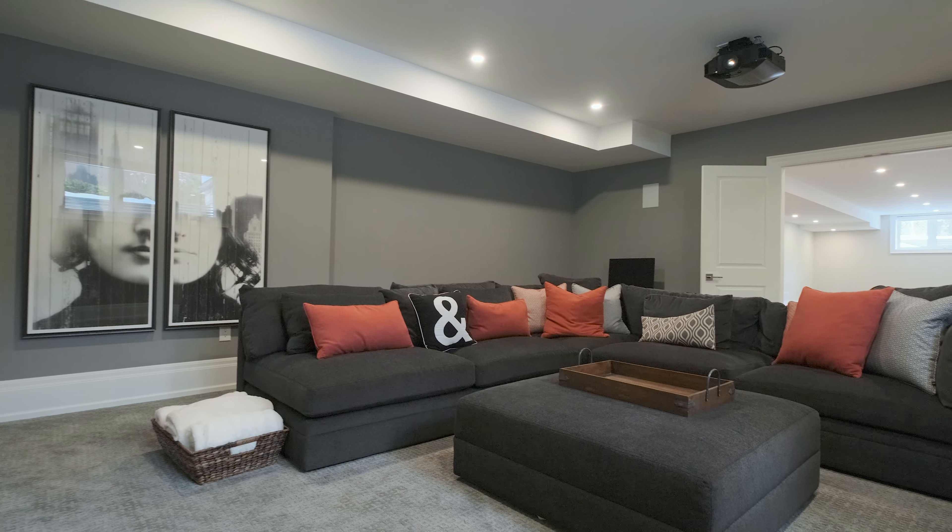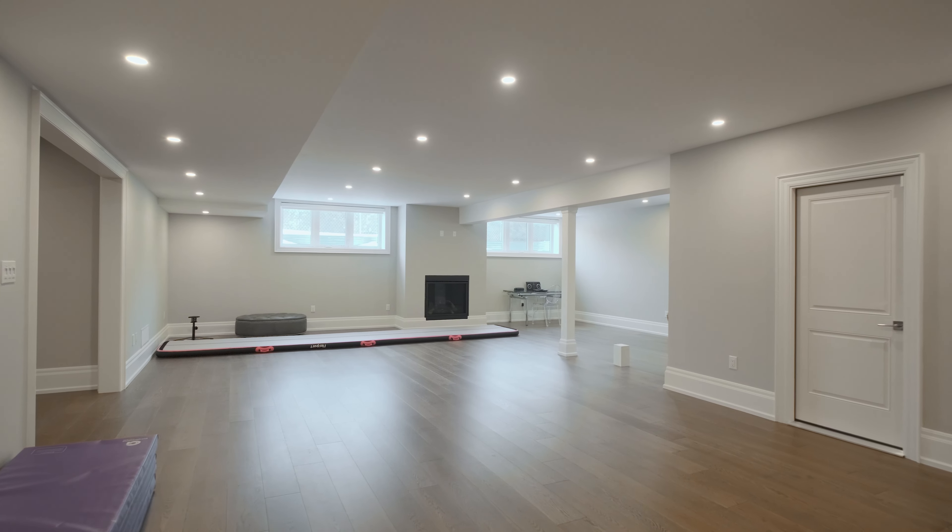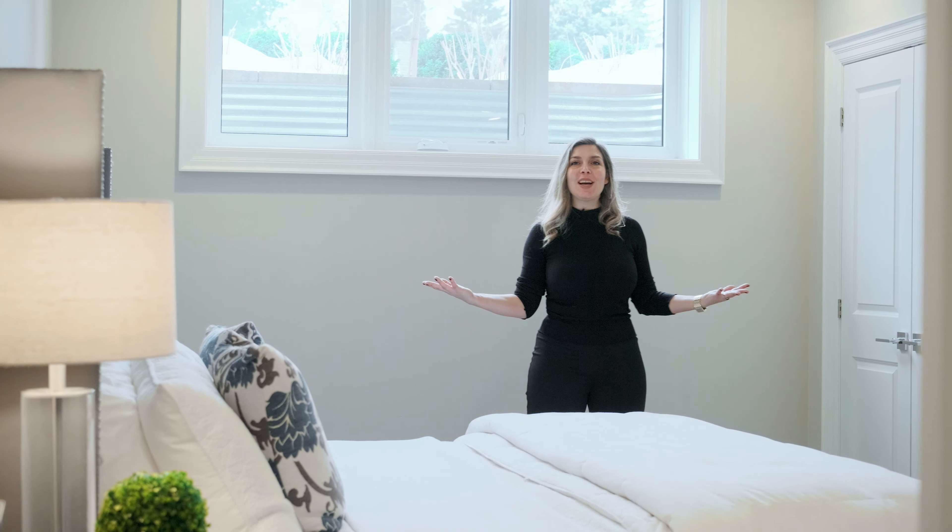Bungalofts normally have one full bedroom upstairs. This one has three, with two full bathrooms, and not to mention this gorgeous view down to the foyer below.